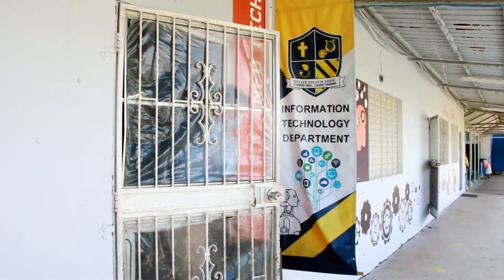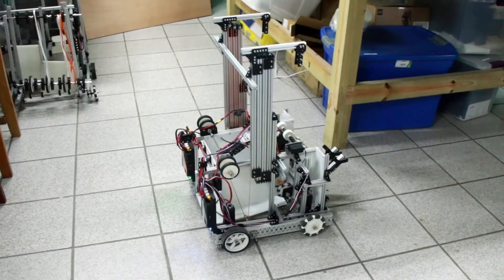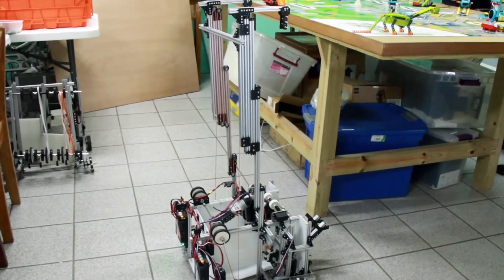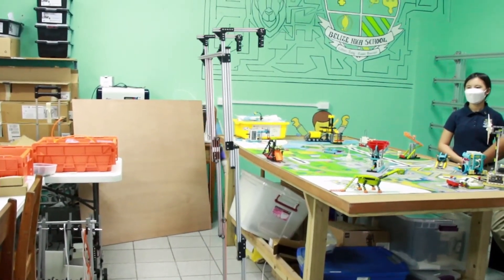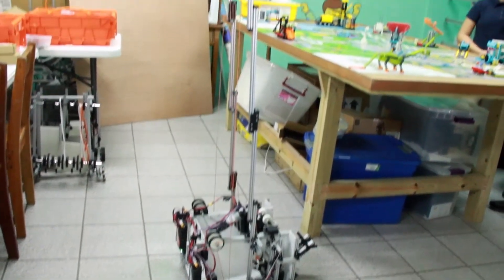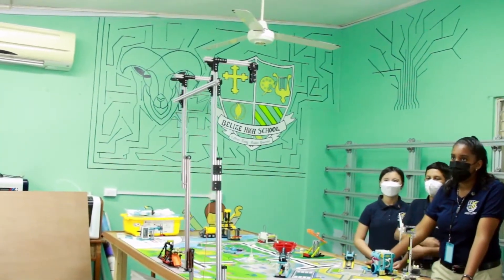The Belize High School has developed a reputation for taking technology in the classroom to another level. Principal Jamie Lee Usher says their participation in this event shows the leaps and bounds the school has made in the field of robotics. It is their honor to represent Belize in something as trending as robotics from an educational perspective — a year-round annual program that builds every year, offering Belizean students an opportunity to show what they can do.